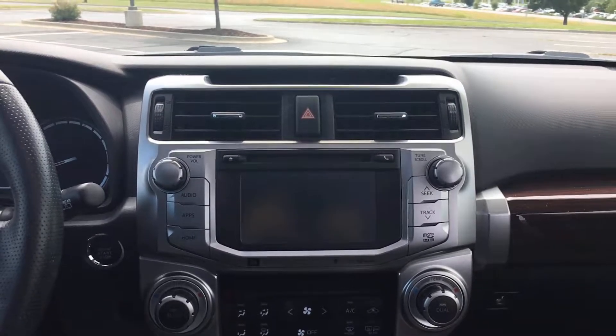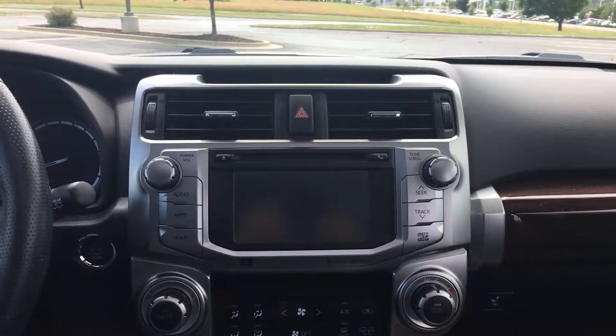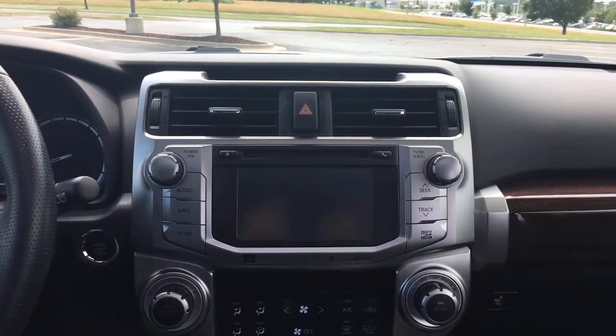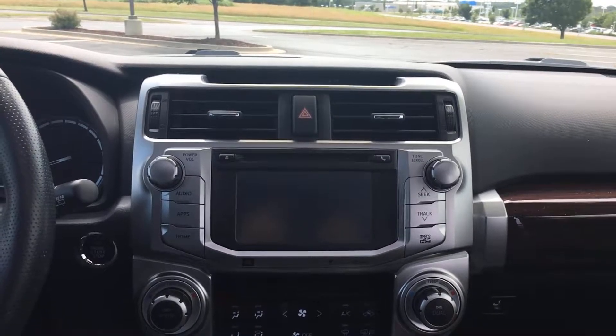Up front you have a single disc touchscreen CD player, AM/FM radio, and satellite radio. It's also Bluetooth compatible so you can connect your phone to stream calls, music, and audio. It also has Toyota Entune, giving you apps like Bing, Pandora, and iHeartRadio, along with navigation of course.